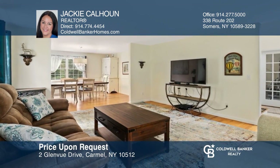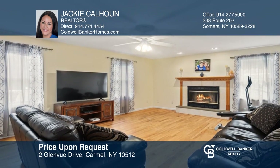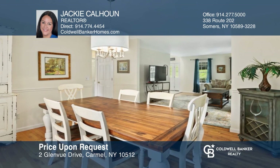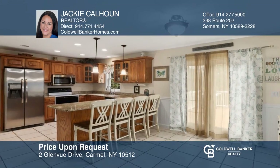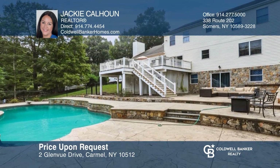Welcome home to this four bedroom, two and one half bath front porch colonial, situated on 1.13 acres with seasonal views of Lake Glenita. Features include an open floor plan with a fireplace in the family room, formal living and dining room, and eat-in kitchen with sliders to the deck, patio, and heated in-ground pool. See it in person by calling Jackie Calhoun.